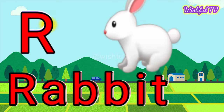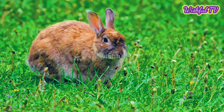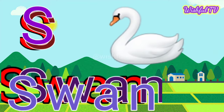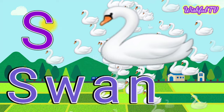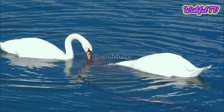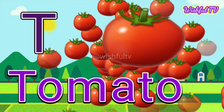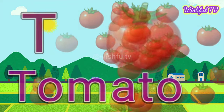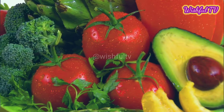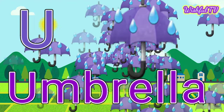R for Rabbit. T for Tomato. U for Umbrella.